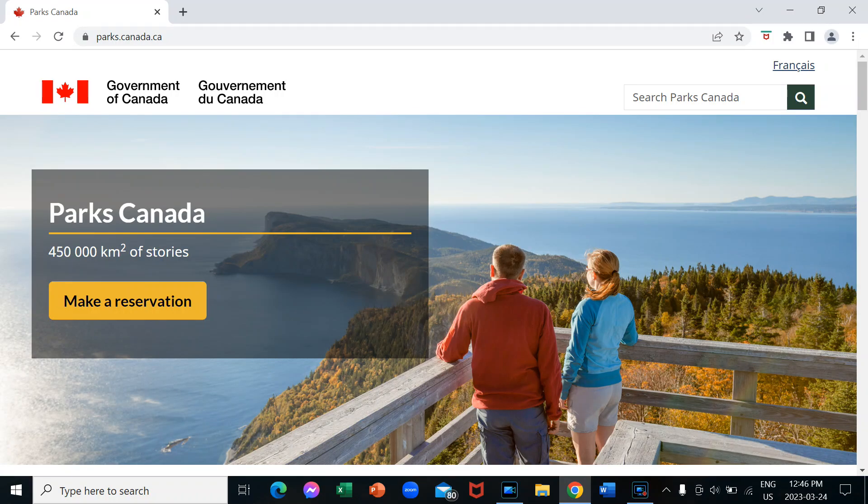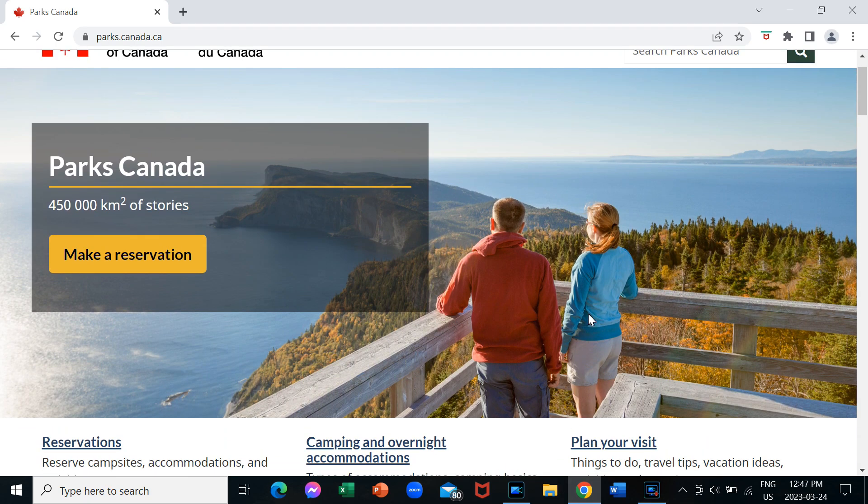Okay, so this is the first time for me with the new Parks Canada reservation system. I've used the old system before but I'm going to go step by step and show you how I set up my account and then we'll try making a reservation. So here we are on the Parks Canada website — it's parks.canada.ca — and I'm going to go to make a reservation.